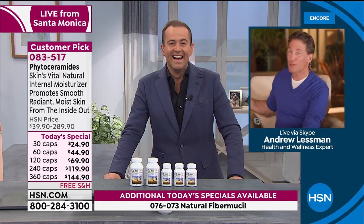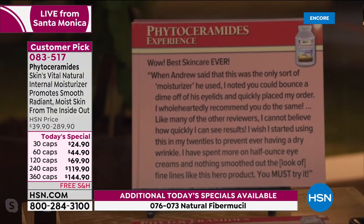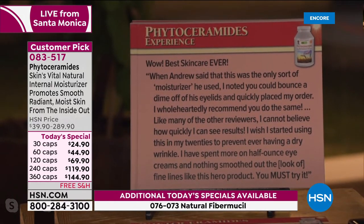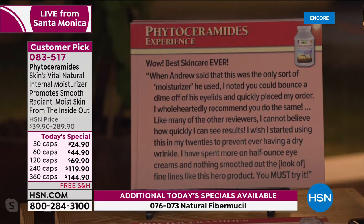The reviews are what will drive interest beyond the science and the biochemical and physiologic role that phytoceramides play. 'Best skin care ever.' This is a relatively new product we've only made for a few years, but it has incredible reviews. When Andrew said this was the only moisturizer he used, which is true — he doesn't use moisturizer — one reviewer noted 'you could bounce a dime off his eyelids' and quickly placed their order.